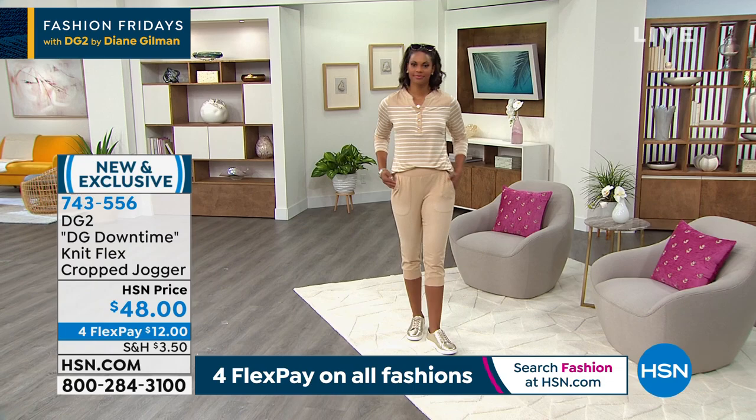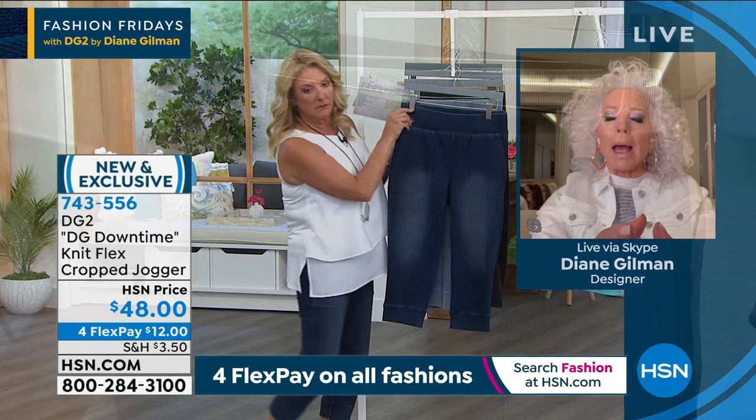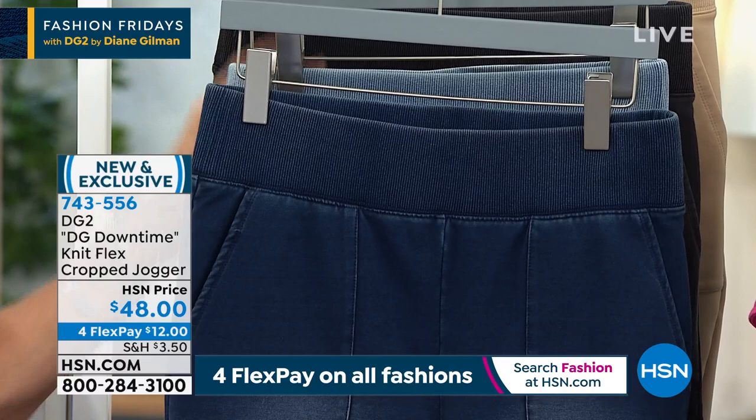I am 300% in love with these. And by the way, I love the band around the belly — it's almost like it just holds you in in a very gentle way. I love the fact that we put the ribbing there, and then inside is a soft but firm elastic.